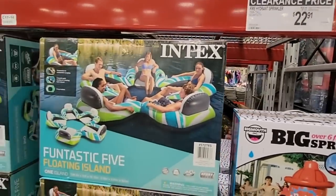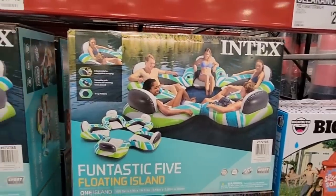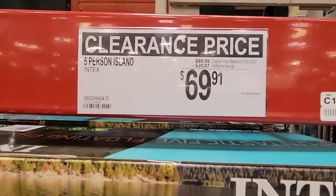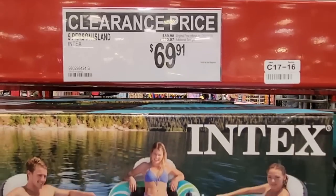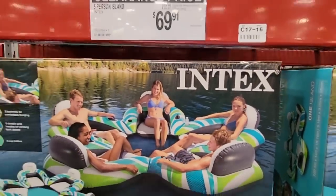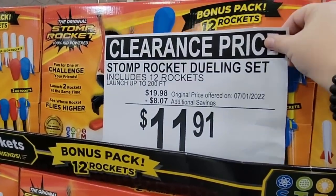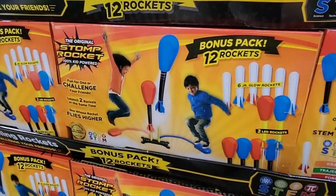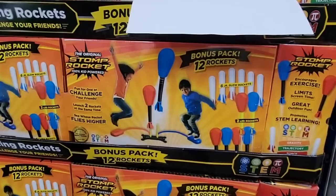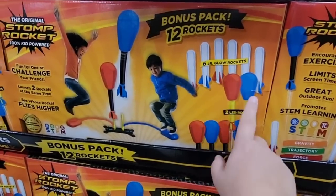The sprinkler is $22.91 and it is huge. Then the Fantastic Five floating island — I love that it has cup holders. That's clearance for $69.91 — just sit back with your friends and relax. Here's the Stomp Rocket on clearance for $11.91 — my daughter had this for years and had a blast. We even played with it inside because of the soft foam material.